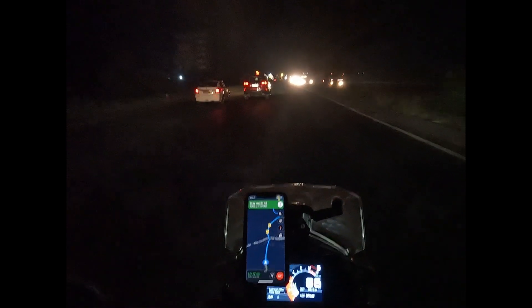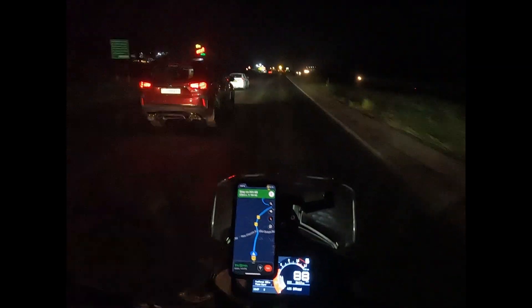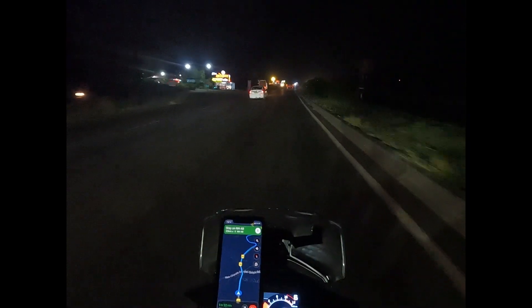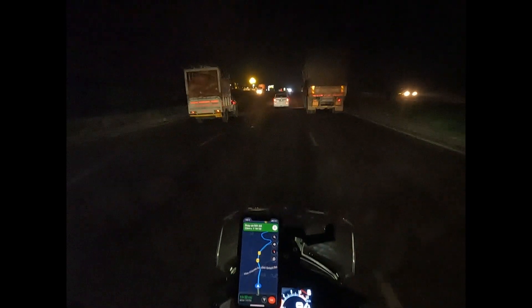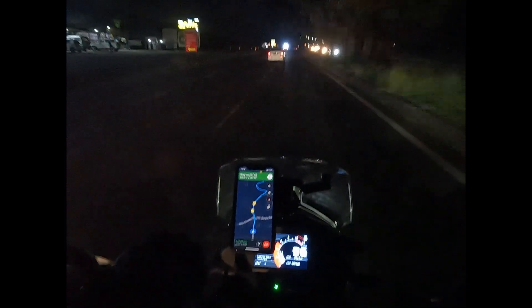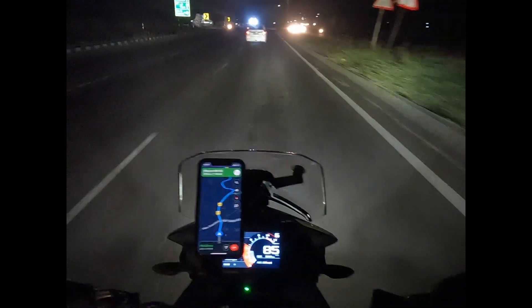We can hardly make out anything on the surface of the road. On a road like this it's very easy to hit a bad bump — and there are lots of them on this road — which could result in a major problem: either you break your rims, or worse, you have a fall. But when I turn on my lights, the road is a lot more visible.